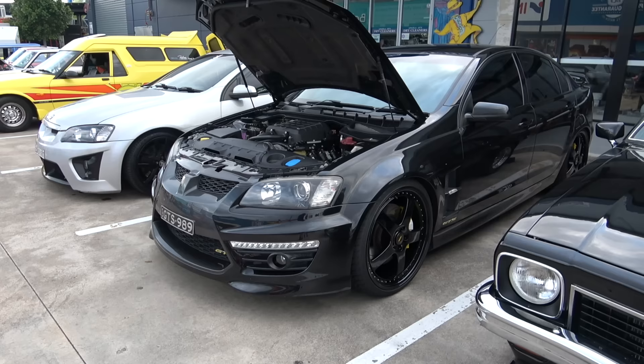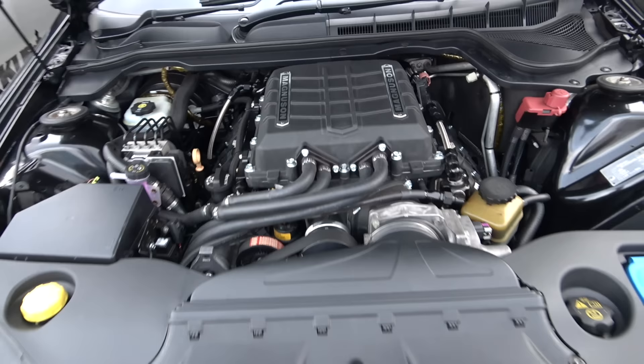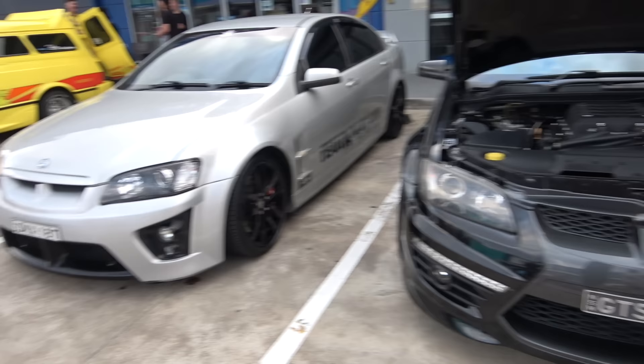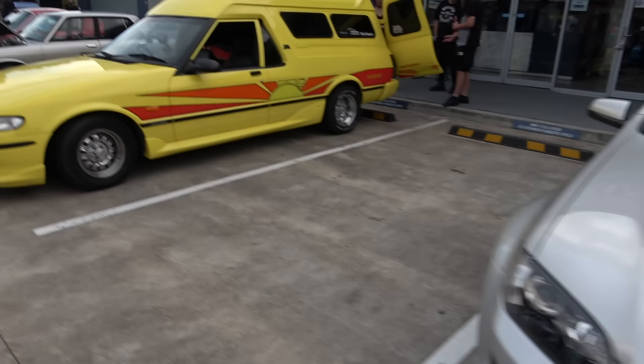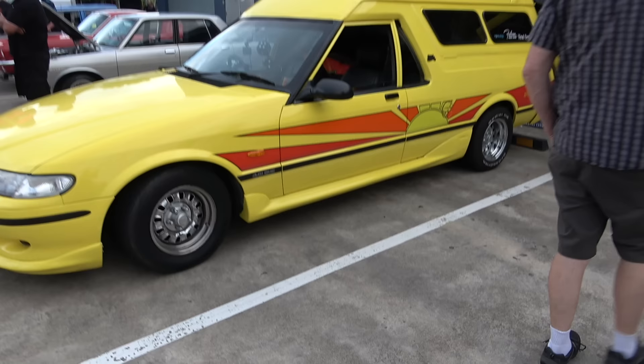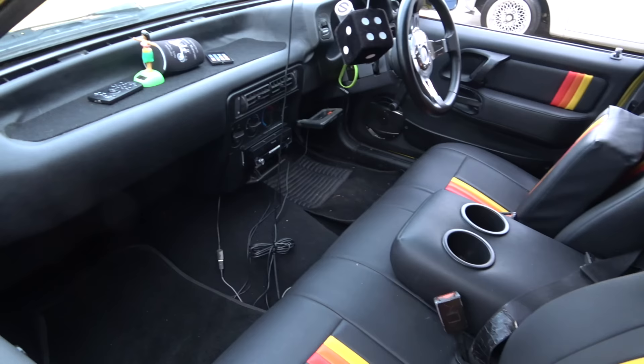GTS ladies and gents, HSV — another sick car. HSV in the silver, beautiful. Got a beautiful Ford panel van, four litre — interior to match the exterior with yellow, orange, black and red. Very nice.